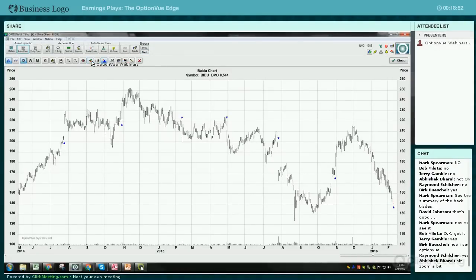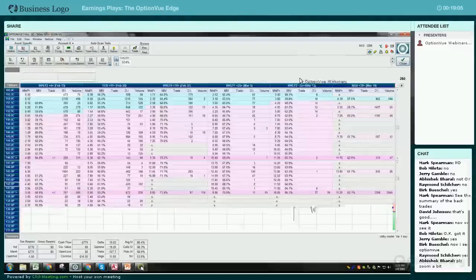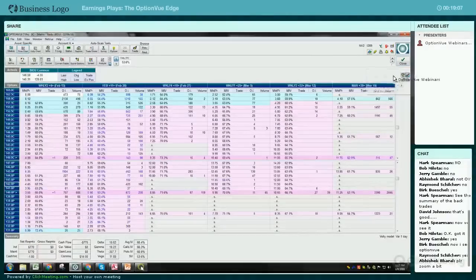You can put on a trade and hit the profit/loss button here to see where you need to move to in order for it to be profitable. So I'm going to clear that one and close this.